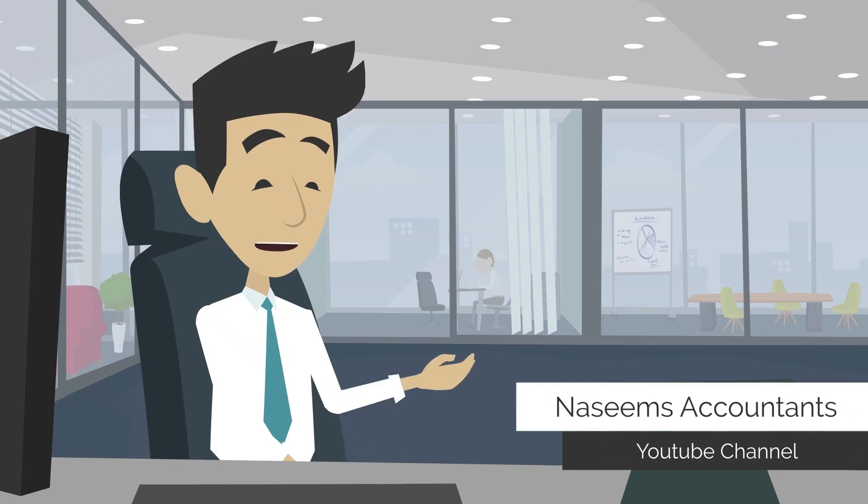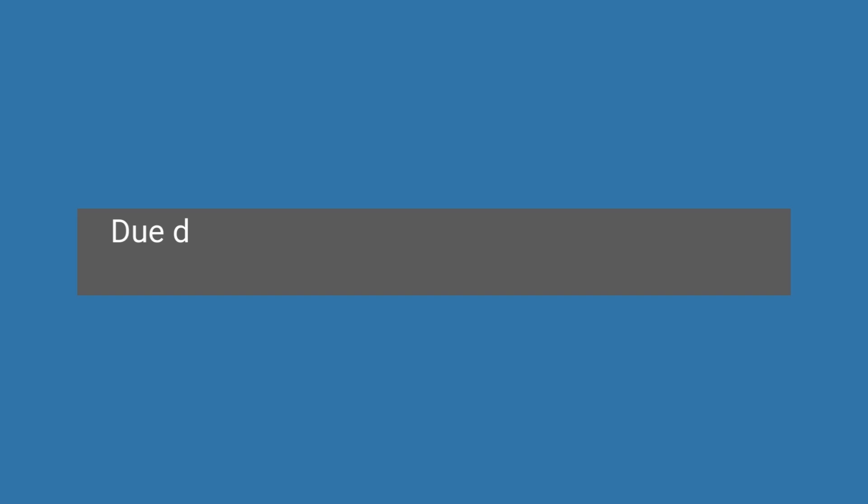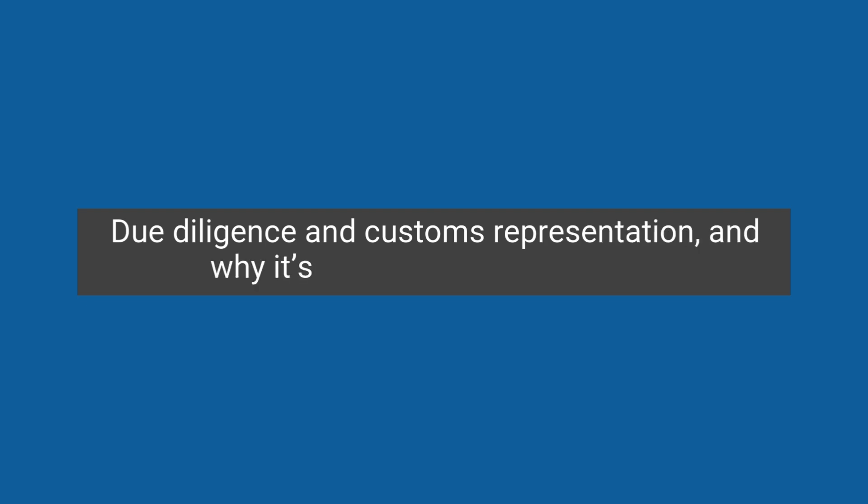Hello and welcome to Nassim's Accountants YouTube channel. In today's video, we'll be discussing due diligence and customs representation, and why it's crucial for your business.